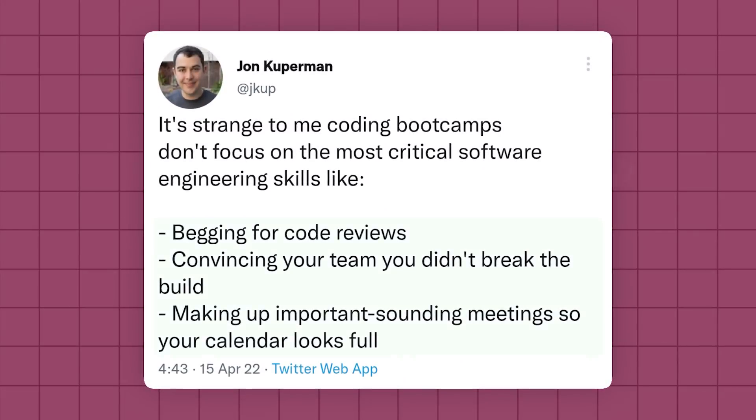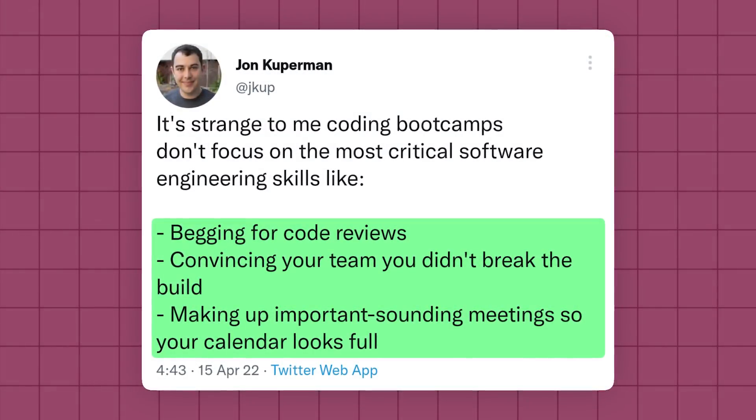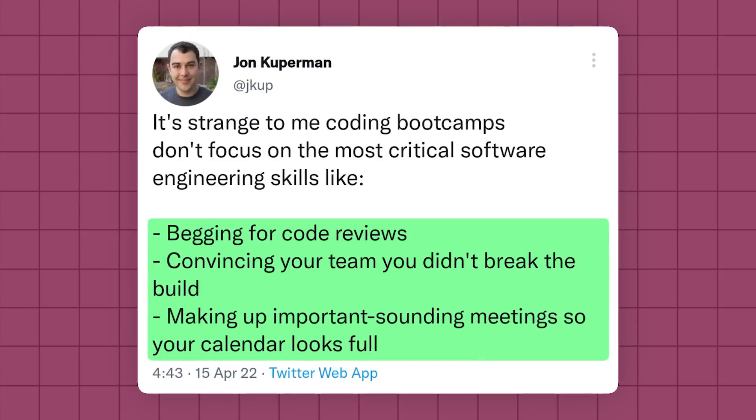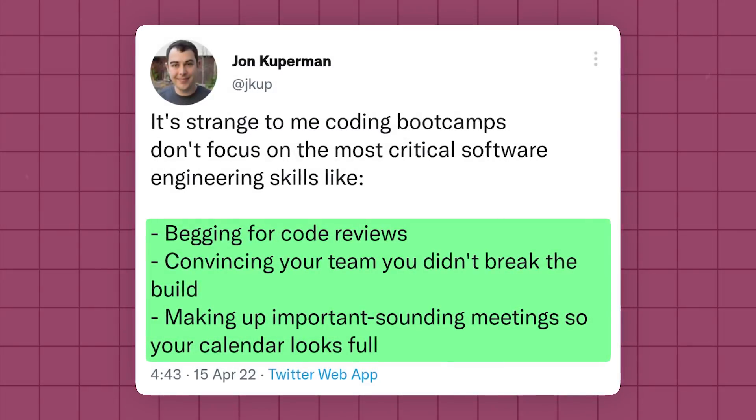Thanks to John for writing such a good tweet. Some of the skills here are actually quite useful if you're able to morph and transform them into productive and valuable skills that will help you in your engineering journey. Let me know in the comments what other skills you think are needed that don't get taught in a boot camp or in a university setting that you only found out when you started working. Thanks for watching and I'll see you in the next one.